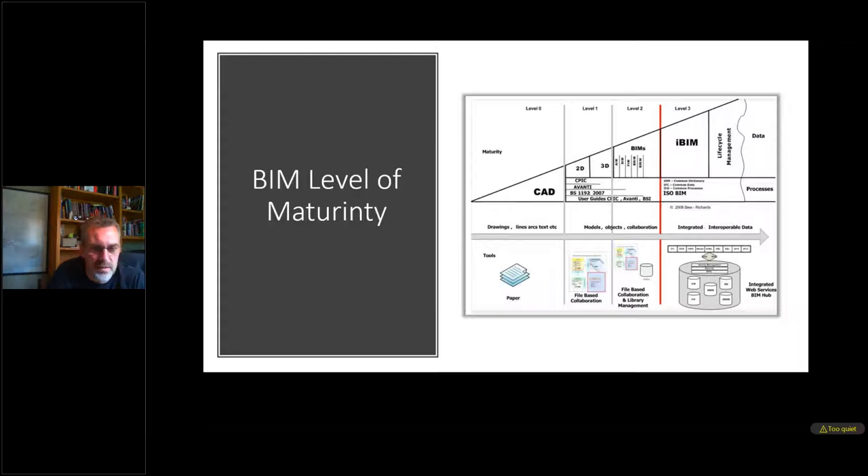To explain some of the fundamentals: BIM Level 2 refers to a particular maturity diagram developed by Mark Bew and Mervyn Richards. BIM Level 0 is plain 2D CAD or drawings. Level 1 is moving slightly further on — either doing basic 3D geometry or managed CAD. The real part was around BIM Level 2, defined by a set of British standards. This is where the mandate was set for the government to say we wanted to achieve a uniform process across the construction industry at this higher level of maturity.